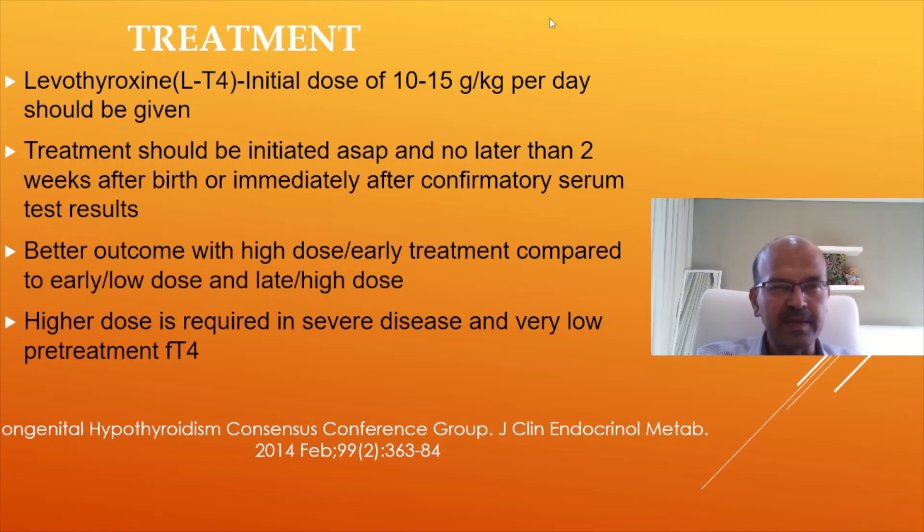I tend to start with 15 microgram per kilogram, repeat after two weeks, and then we can reduce the dose. Especially if you have started treatment with a high TSH, better to err on the side of caution and go higher. For example, if it's a 3 kilo baby, you can give 50 microgram — just above 15 microgram per kilogram. For a 2 kilo baby, give 30 microgram. The tablet comes in 50 microgram and 100, and you can dose it by mixing in 5 ml and spreading according to the dose needed.